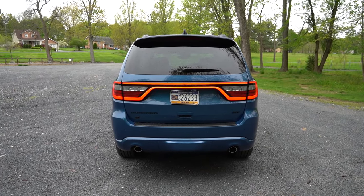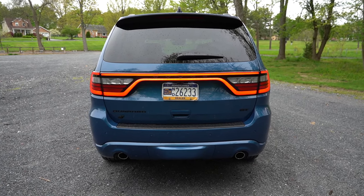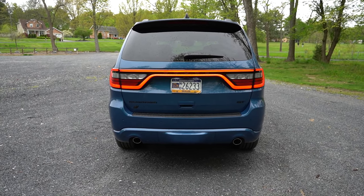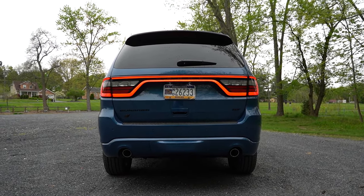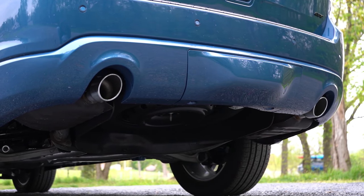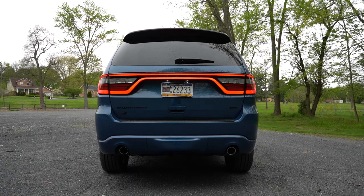Around to the back: up top there's a gloss black shark fin antenna, just below a rear spoiler with an integrated brake light, and below that a rear window wiper. My favorite part: the super bright LED tail lights — they'll really help with visibility at night. Another favorite detail is that Dodge still exposes the exhaust outlets rather than tucking them away. Dual exhaust outlets with chrome tips come standard across the board. Time for the exhaust clip!